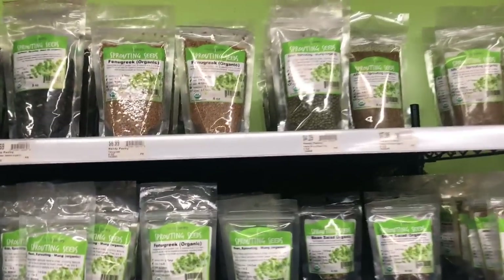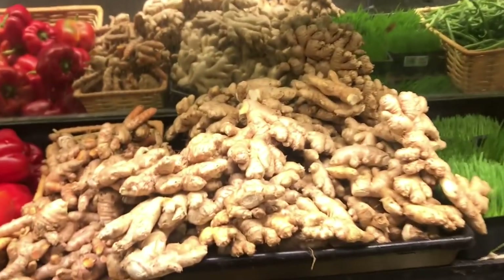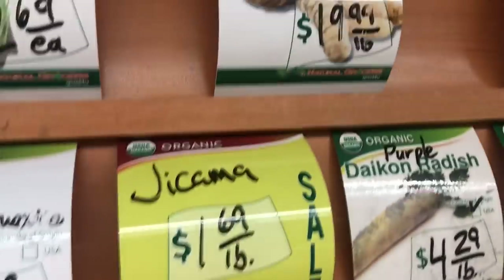This is going to be mostly packaged products because I like to buy my stuff fresh from the farmer's market and often from Whole Foods, but I buy my non-fresh stuff here for the most part. These are sprouting seeds — they have great prices here. Broccoli, alfalfa. I've shown you on Instagram how I do sprouts, but I also get ginger and turmeric here. You always see me juicing ginger and turmeric for my pucks. They have great prices — it's like 20 bucks a pound for turmeric.